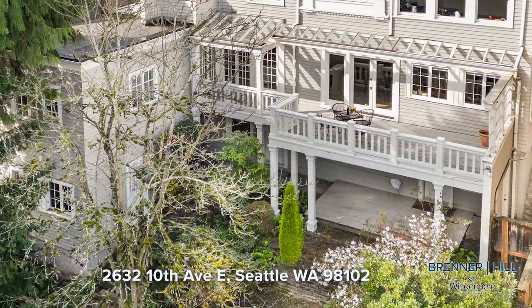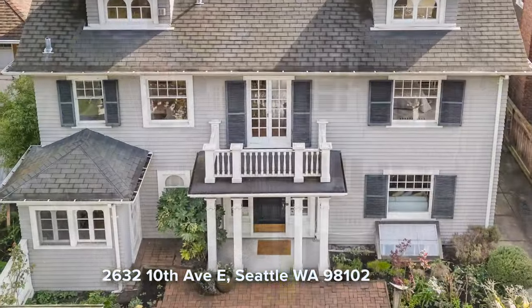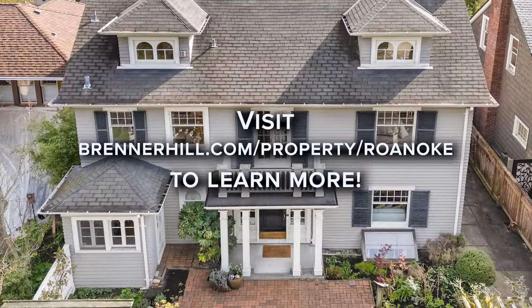Relish in the opportunity to make this home your own and enjoy living in one of Seattle's most convenient and historic neighborhoods. Come check it out!